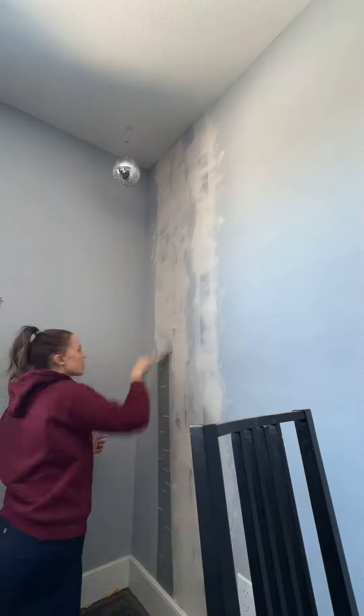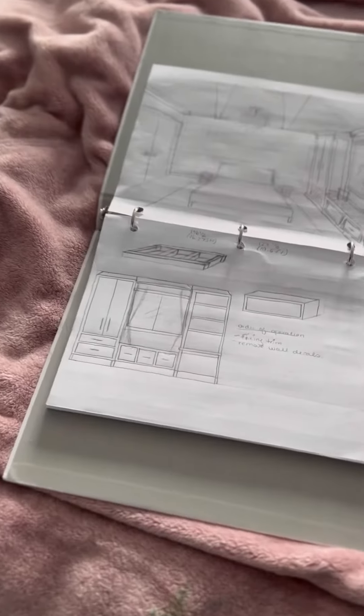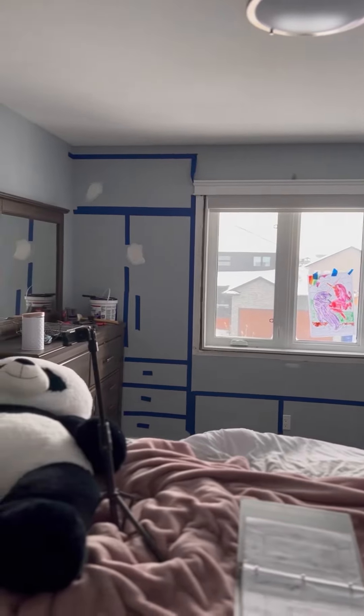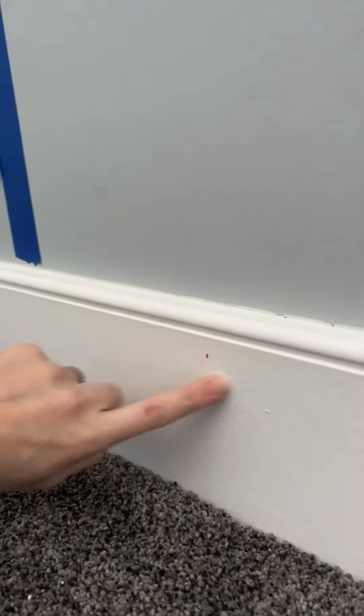I always advise everyone that when you're doing a design, tape it out after you've drawn it out, because sometimes what you think will look good on paper doesn't actually look good in the space. Originally I was going to have three drawers and the cabinet was going to go straight to the roof, but it was too big.